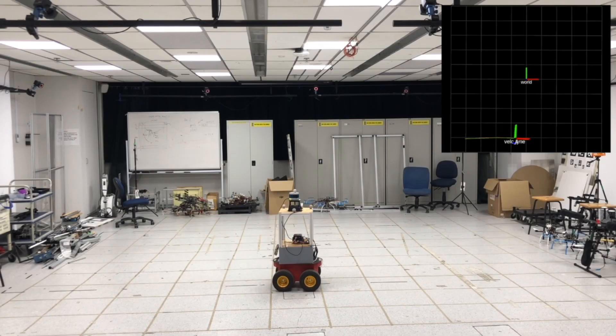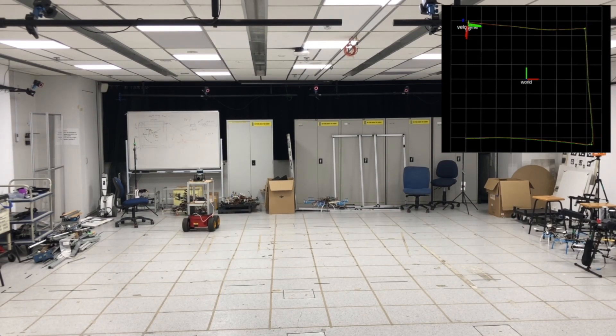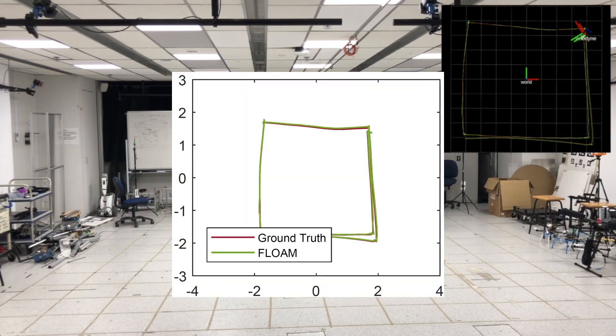We also compare our approach with the ground truth in the indoor environment. The ground truth is collected from the Vicon system. The estimated trajectory is plotted in green color and the ground truth is plotted in red color. Our method achieves an average localization accuracy of 2 centimeters.